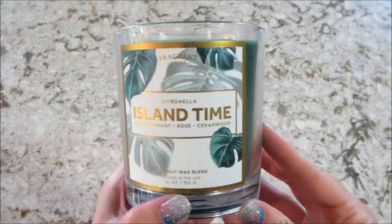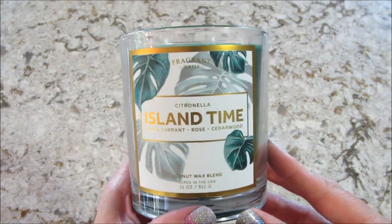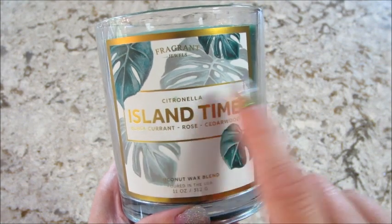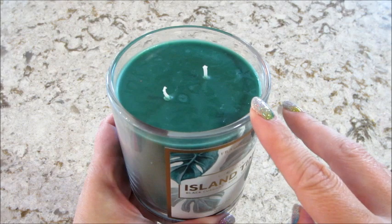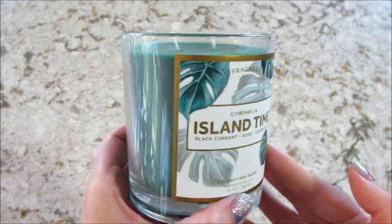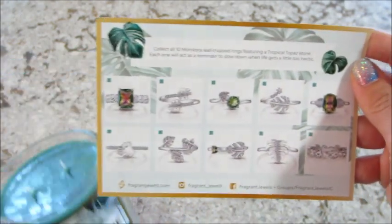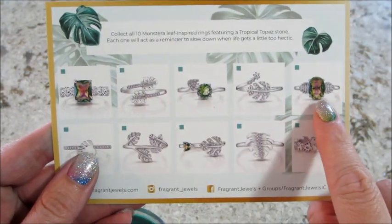Hi guys, I'm back with a ring reveal from Fragrant Jewels. This is their Island Time candle. It does have some fragrance notes on there: black currant, rose, cedar wood, and it's their first time putting citronella in a candle. If you smell it just like this without lighting it, I don't smell citronella and I don't think it smells good, but we'll see — it might change when I light it. This also did come with a card so you can see the rings on here. I'm hoping to get one with the stone because it looks really pretty.